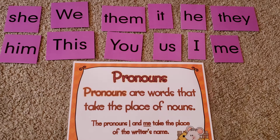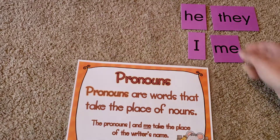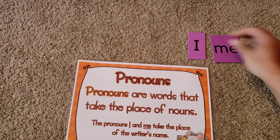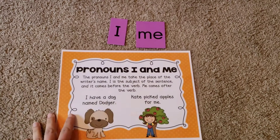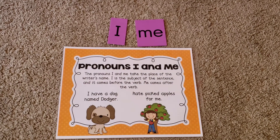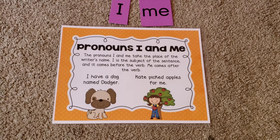So this week, we're going to break it down and we are just going to focus on two pronouns — the pronouns I and me. The pronouns I and me are talking about you, right? When you're talking about yourself. So the pronouns I and me take the place of the writer's name. You wouldn't call yourself your own name. If you're writing, you say I — I'm not going to write 'Miss Dieppe likes pizza,' I'd write 'I like pizza.' So the pronouns I and me take the place of the writer's name.